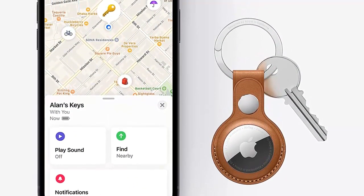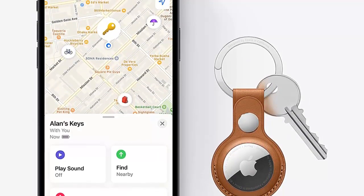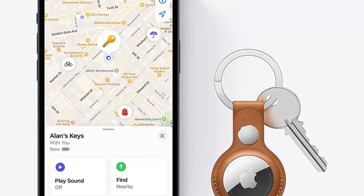If you are running an iPhone 11 or later, then the precision finding feature goes further, showing the distance and direction of the AirTag on screen.